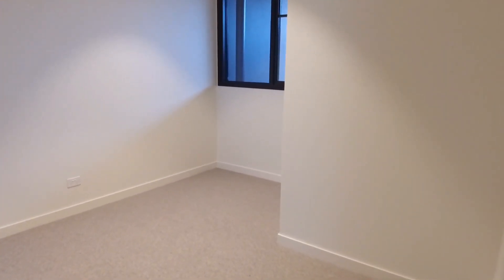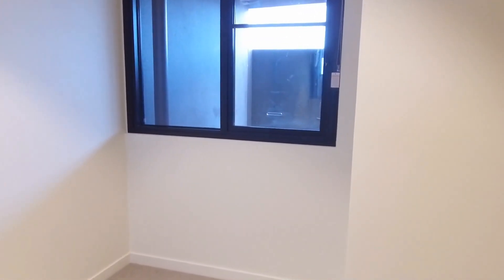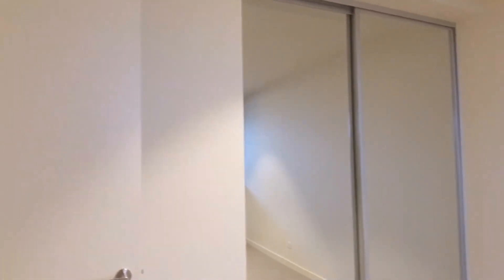Now as we make our way around the corner, you can see you've got video intercom. As we look into the bedroom, you can see it's a good-sized bedroom. No problems with a queen-sized bed and a good chest of drawers spot here or a little study area. So that all works. And then you've also got mirrored built-in robes in the property as well.